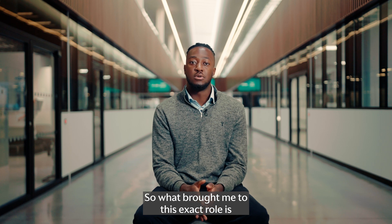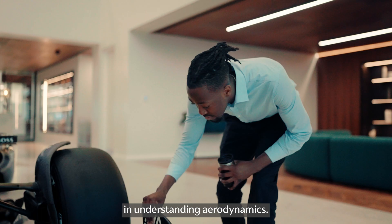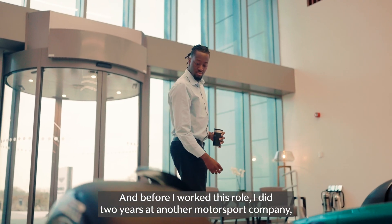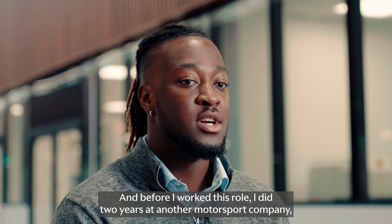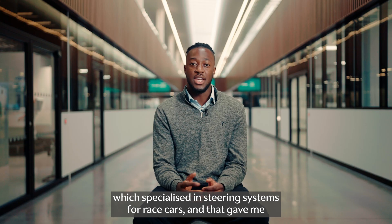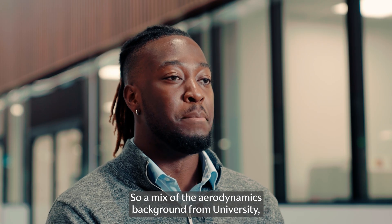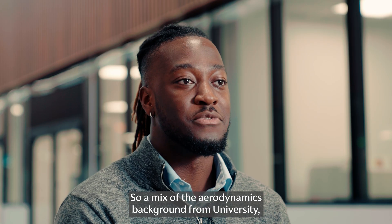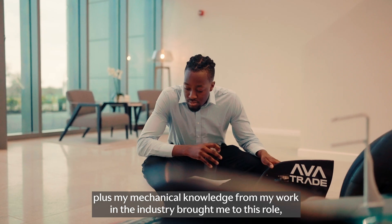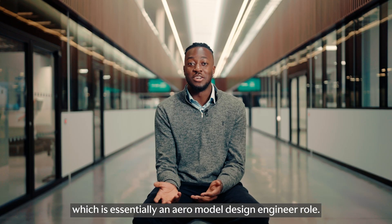What brought me to this exact role is I did aerospace at university, so I had a good background in understanding aerodynamics. Before I worked this role I did two years at another motorsport company which specialised in steering systems for race cars, and that gave me a lot of the mechanical design knowledge that I also needed for this role. So a mix of the aerodynamics background from university plus my mechanical knowledge from my work in industry brought me to this role, which is essentially an aero model design engineer role.